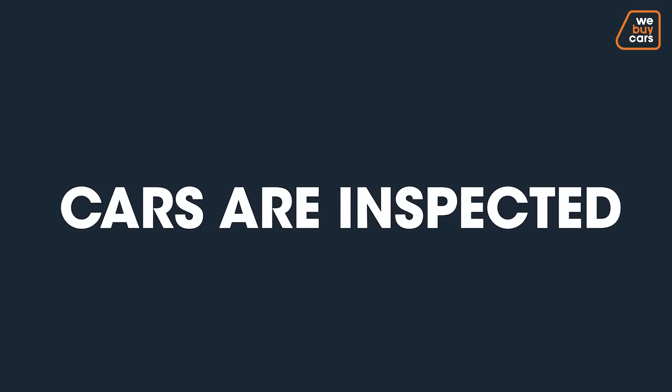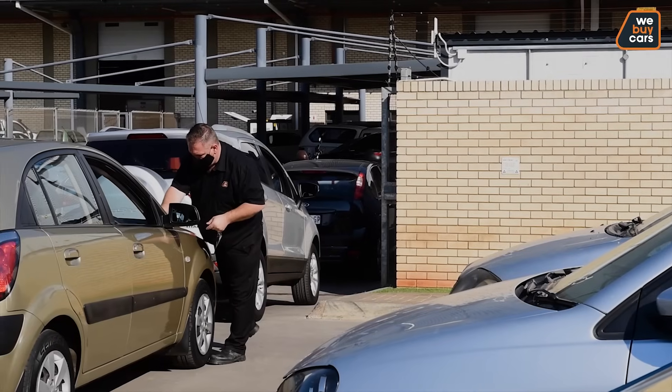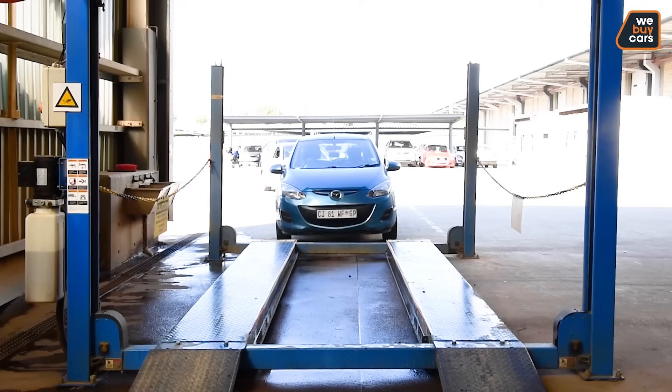All cars are thoroughly inspected to meet our quality standard. After the quality inspection, cars are sent off to the wash bay for a deep clean.